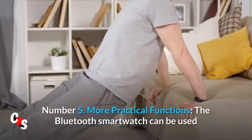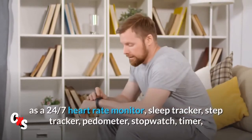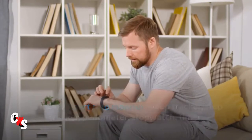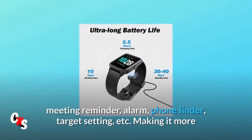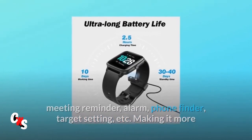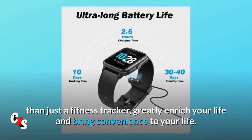Number 5: More practical functions. The Bluetooth smartwatch can be used as a 24/7 heart rate monitor, sleep tracker, step tracker, pedometer, stopwatch, timer, meeting reminder, alarm, phone finder, target setting, and more. Making it more than just a fitness tracker, greatly enriching your life and bringing convenience to your daily routine.